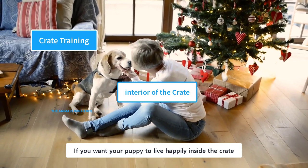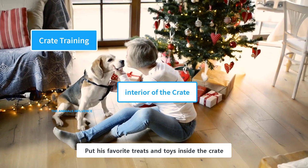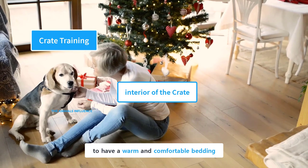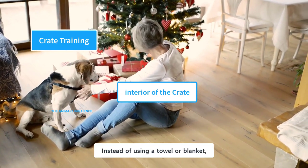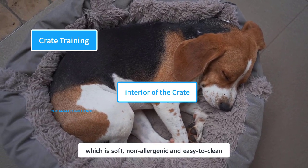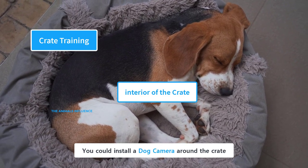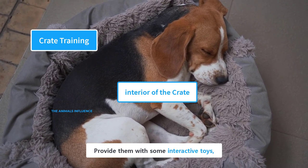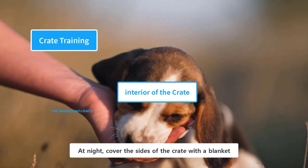If you want your puppy to live happily inside the crate, you need to make it a comfortable and inviting place. Put her favorite treats and toys inside the crate. The most important thing is to have warm and comfortable bedding — instead of using a towel or blanket, you should use a dog's bed, which is soft, non-allergenic, and easy to clean, made from non-chewable material. You could install a dog camera around the crate to keep an eye on your puppy while you're away. Provide them with some interactive toys to keep them entertained when alone in the crate. At night, cover the sides of the crate with a blanket.